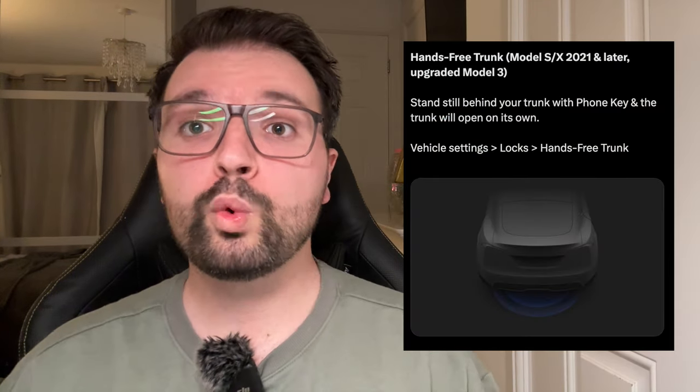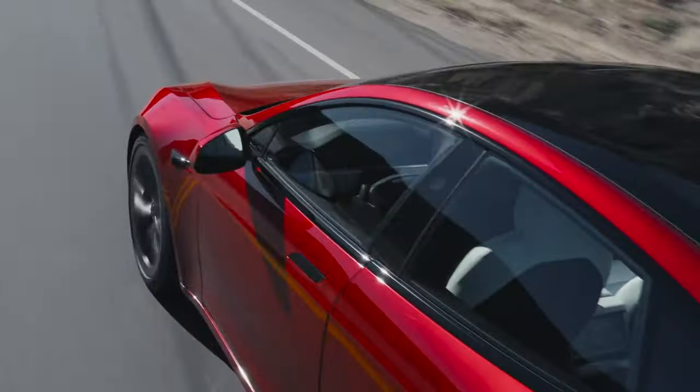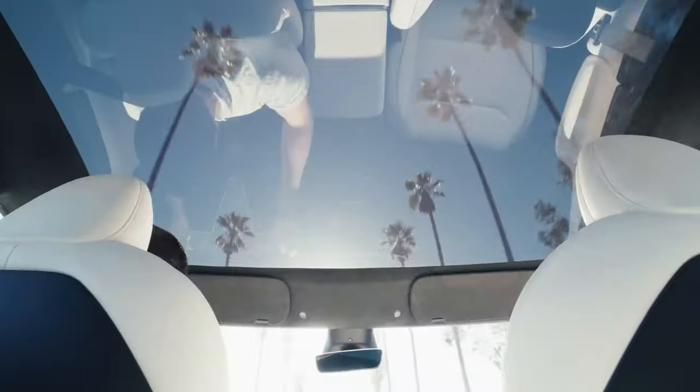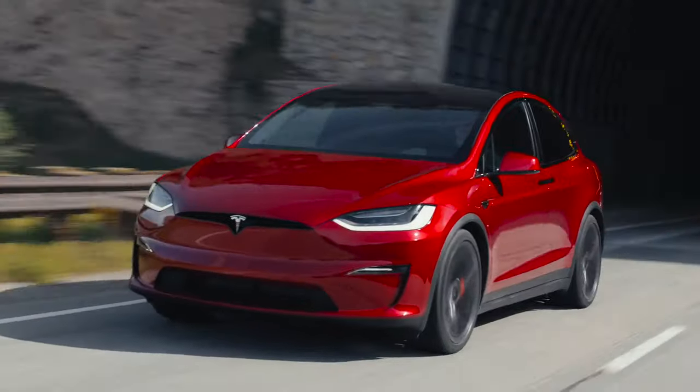This next feature is one I've heard many Tesla owners request — hands-free trunk opening. Tesla's version doesn't require you to kick under the bumper; you just need the smartphone app key in your pocket. Stand behind your trunk with your phone key and the trunk opens on its own. Sadly, this is limited to 2021 and later Model S and X owners and the upgraded Model 3, but it's a convenient feature when your hands are full.